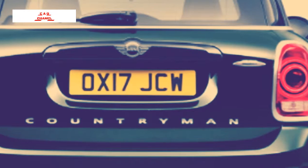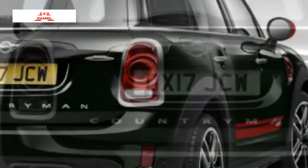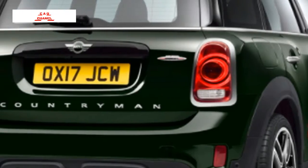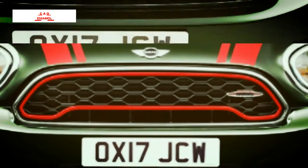The 2018 MINI John Cooper Works Countryman All4 is a hot hybrid. With the presentation of the 2018 MINI John Cooper Works Countryman All4, MINI has both balanced its JCW line-up and made one of the quickest little hybrids out there.